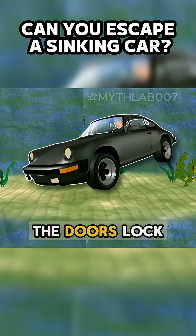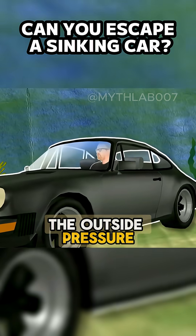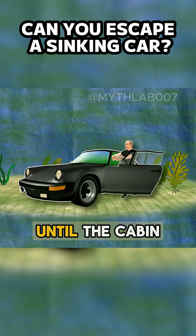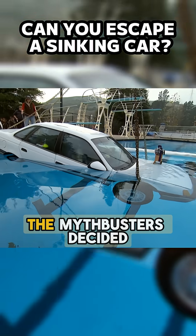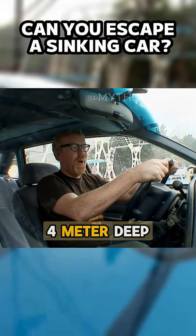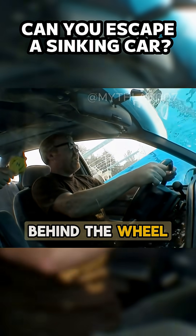When a car sinks underwater, the doors lock instantly. The outside pressure rises faster than the pressure inside, making it impossible to open the door until the cabin is completely flooded. The Mythbusters decided to test this for real — they lowered a car into a four-meter deep pool, and Adam sat behind the wheel with no scuba gear.